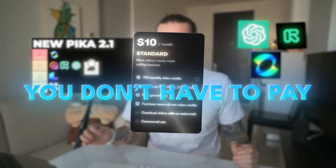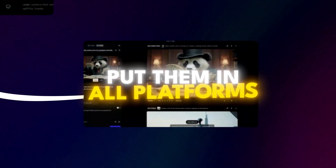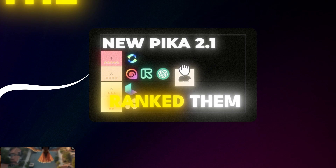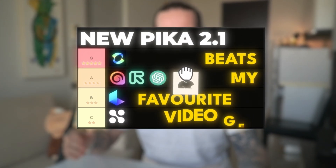I tested the new Pika 2.1 versus Kling, Runway, and Sora so you don't have to pay $10 per month to see yourself. I used the same three images and prompts, put them into all the platforms, and ranked them based on which one I like best. By the end of this video, you'll find out if Pika beats my favorite video generators.